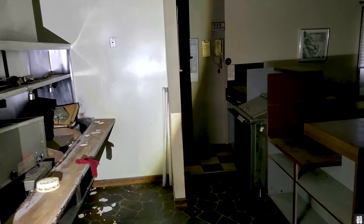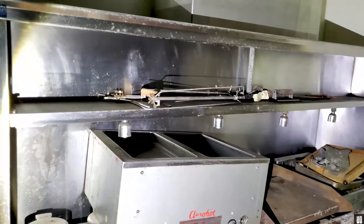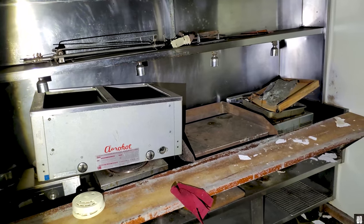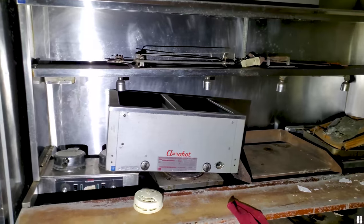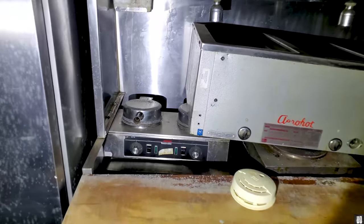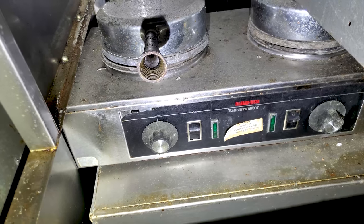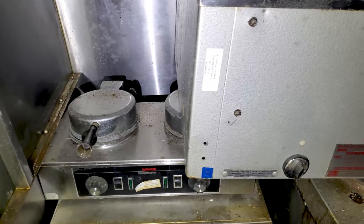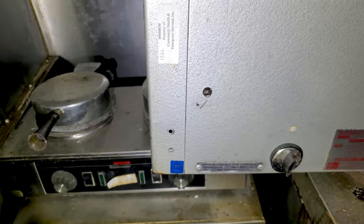It's just crazy that with so much decay in this place, some of this stuff is just untouched. I mean, I didn't really see any graffiti walking through here. It's a property of Community Health and Emergency Services.